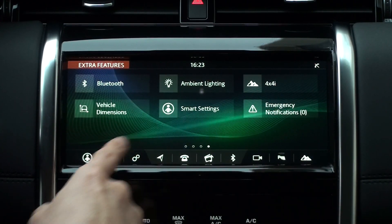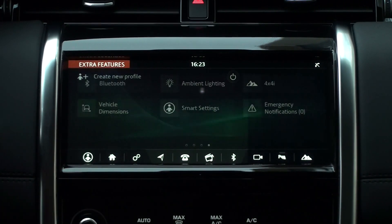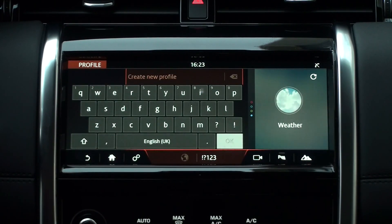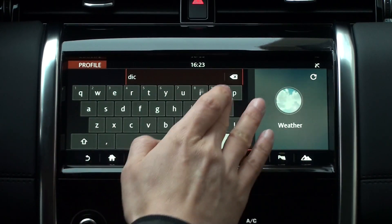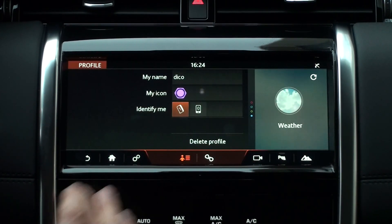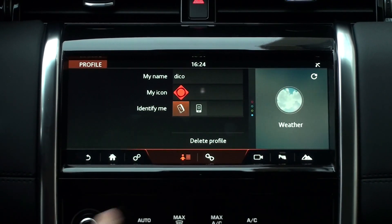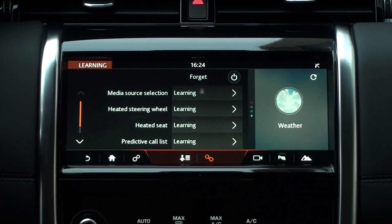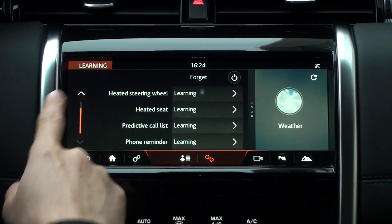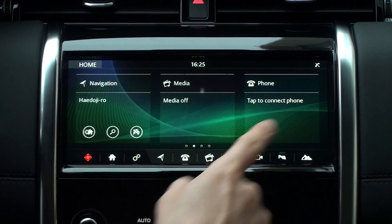The new Discovery Sport has added smart settings. You can choose from the extra features screen or the icon at the bottom left of the screen. Tap 'create a new profile', then create a random profile and register a smart key. Smart settings will recognize smart keys and smartphones and begin to distinguish users. The user can select from ten icons, and the vehicle learns your patterns and automatically turns them on or off. The selected icon is displayed at the bottom left of the home screen according to the user.